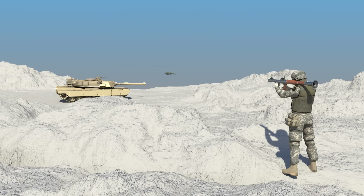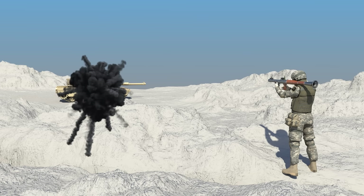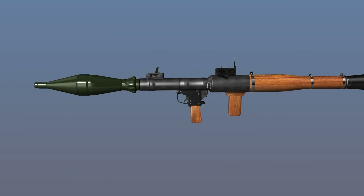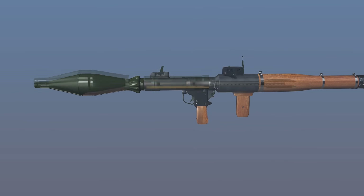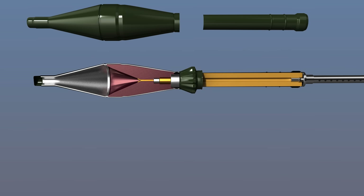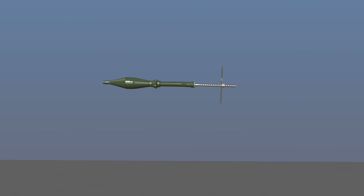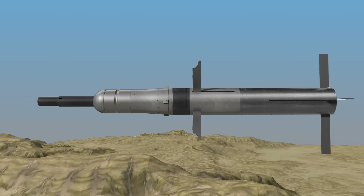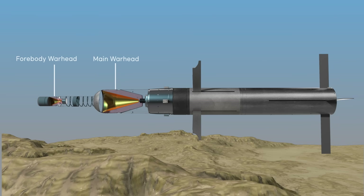Missiles launched from ground to ground are called surface-to-surface missiles. The RPG-7 is an anti-tank missile that can be carried by a single person and is simple to operate. It flies using a solid rocket with a shaped charge warhead, launched by a booster, with the engine activating after flying about 10 meters. The TOW is a second-generation anti-tank missile equipped with a tandem warhead to defeat reactive armor. The small warhead at the front destroys the reactive armor, and the larger warhead at the back penetrates the main armor.